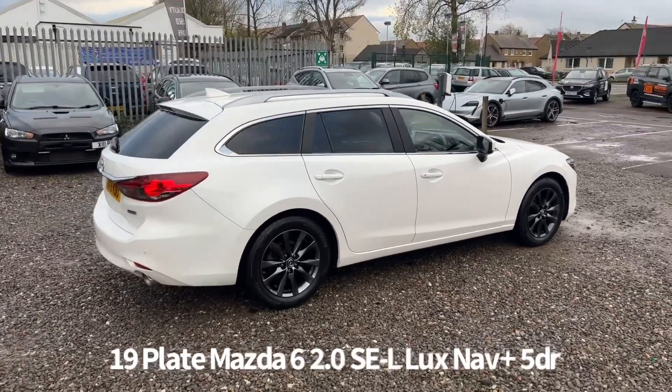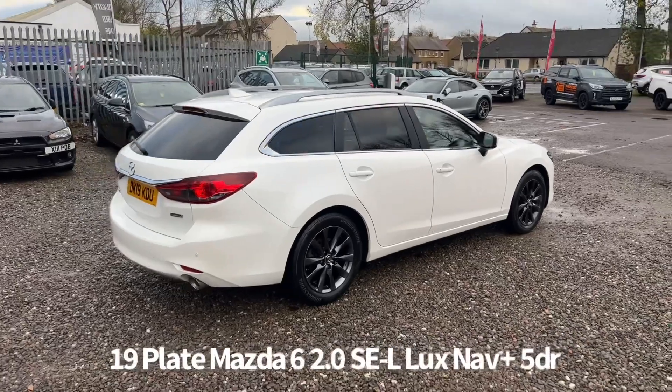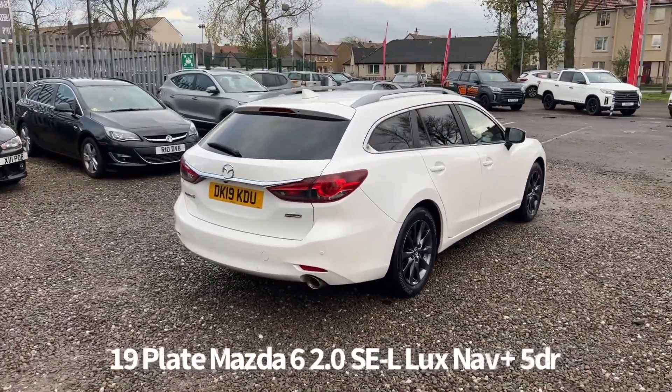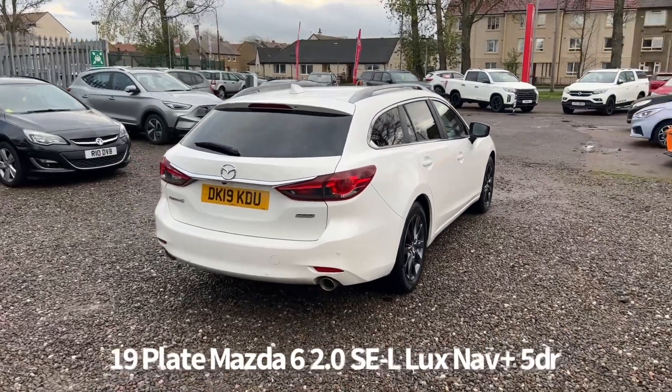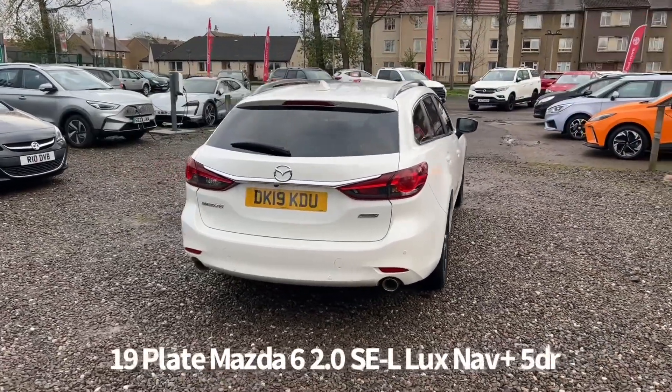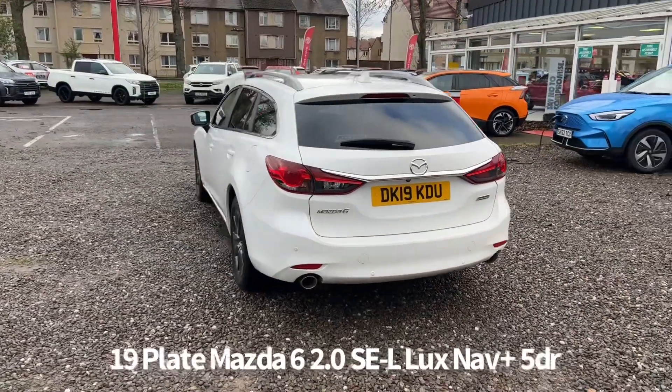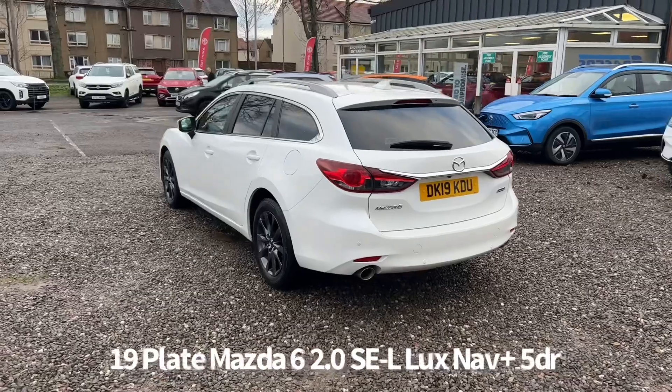It's a two owner from new car that's covered just over 25,500 miles. Comes with two keys and has a full service history, last serviced on the 24th of March 2022 at 21,681 miles. It will be supplied with a six month parts and labour warranty when it's sold, with the option to upgrade that to one or two years.